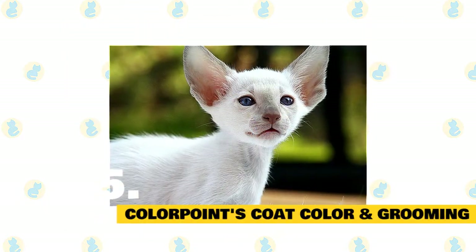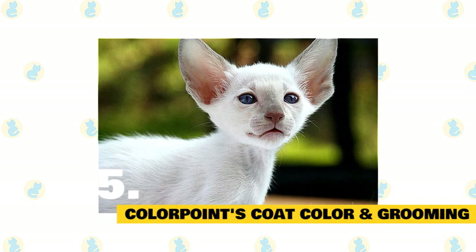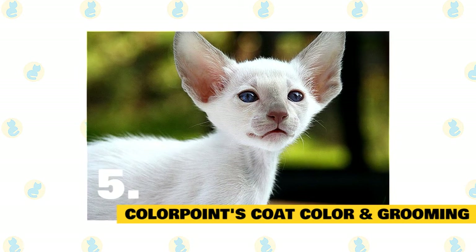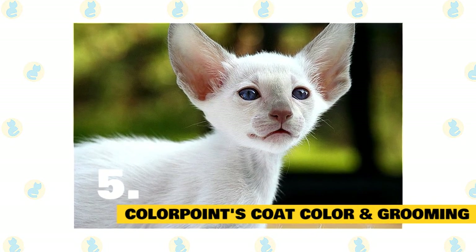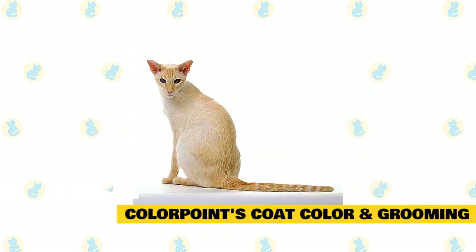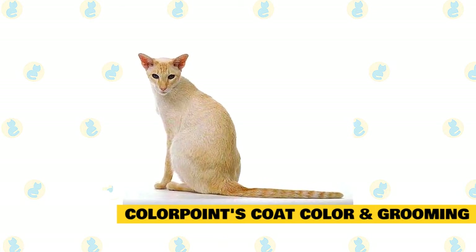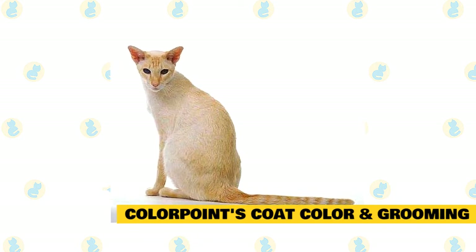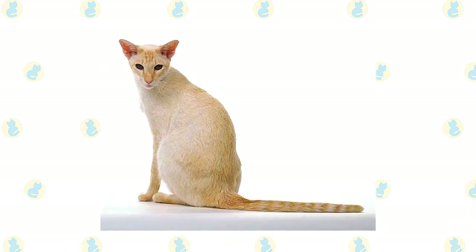Fact 5: Colorpoint shorthair's coat color and grooming. Except for color, the Siamese and the colorpoint are indistinguishable, having a svelte but muscular body with long lines and a wedge-shaped head that is long and tapering from the narrow point of the nose outward to the tips of the ears, forming a triangle. The unusually large ears are wide at the base and pointed at the tip. Medium-sized eyes are almond-shaped. The body is often described as tubular, supported by long, slim legs, with the hind legs higher than the front legs. The colorpoint walks on small, dainty, oval paws and has a thin tail that tapers to a fine point. Colorpoints come in 16 colors and patterns, including red point, cream point, and lynx point. The coat often darkens as the cat ages. Eyes are a vivid blue.